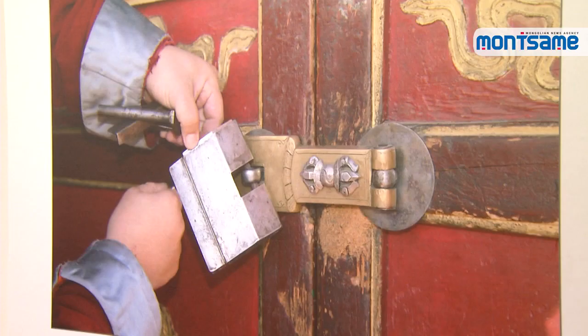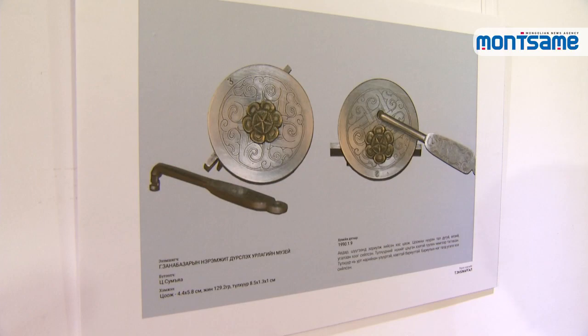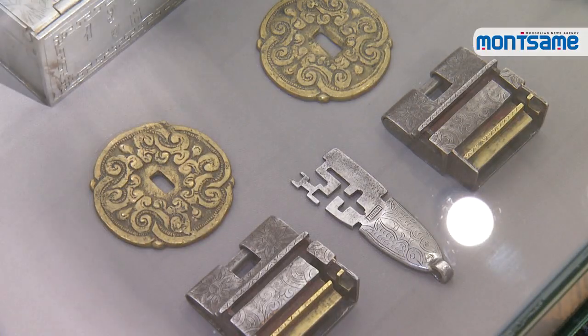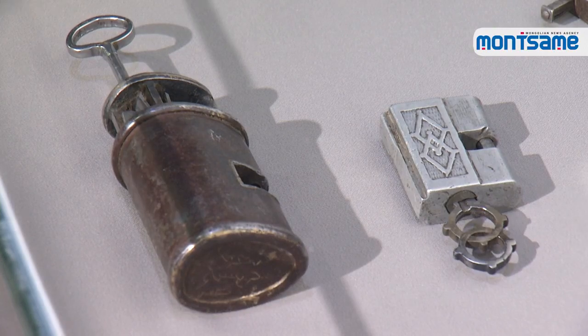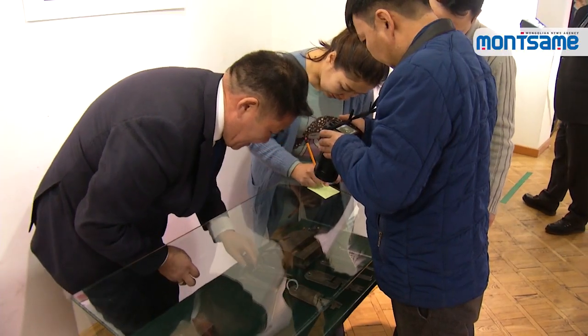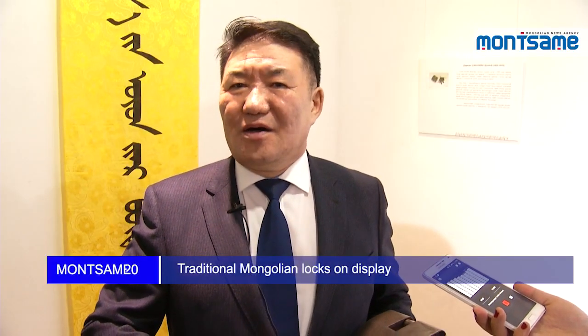Photographs of Mongolian locks kept in local museums across the country are on display, along with a personal collection of rare and precious Mongolian locks belonging to Mr. Automata, also featured in the exhibition.